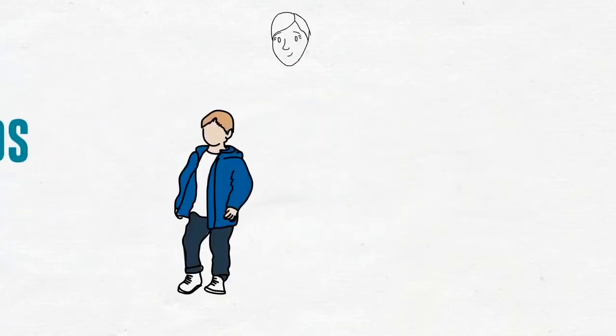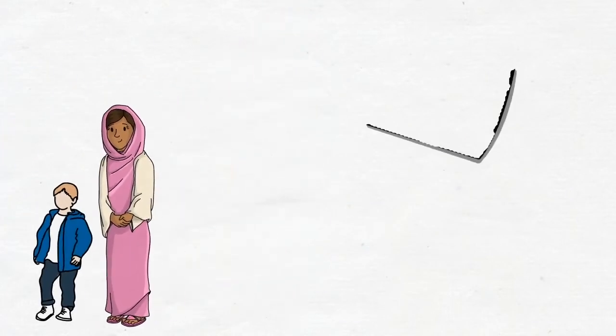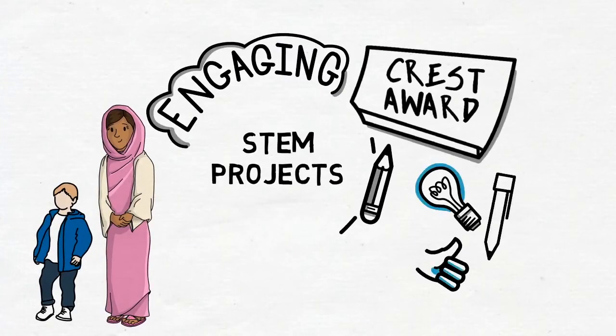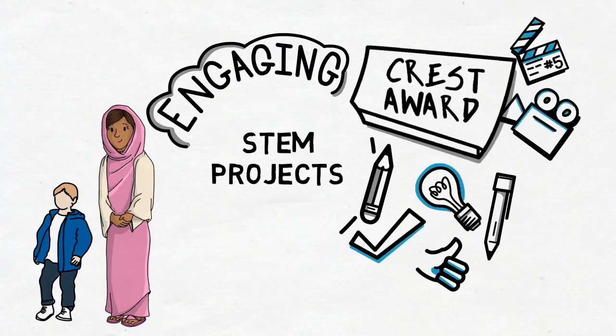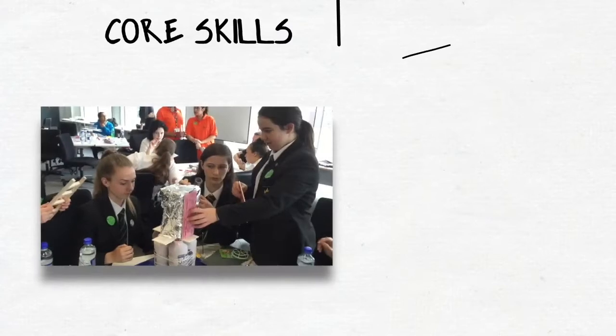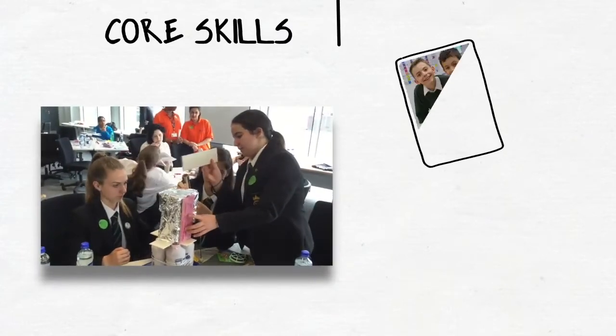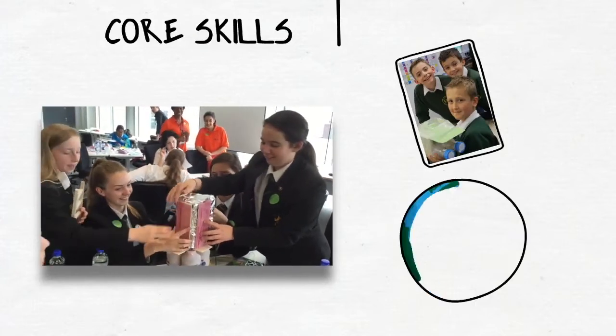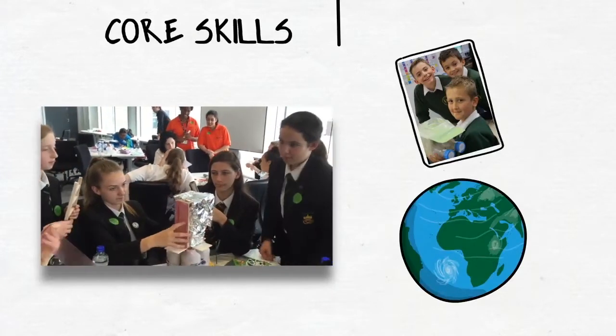Whether your pupils are 5 or 19, they can gain a Crest Award by engaging in STEM projects that increase their interest in STEM subjects and also open their eyes to the opportunities that a career in STEM could give them. The awards also encourage core skills such as collaborative working, problem solving and communication — important life skills in an increasingly globalised society.